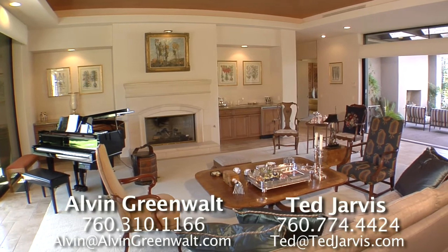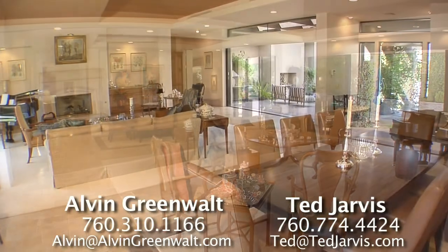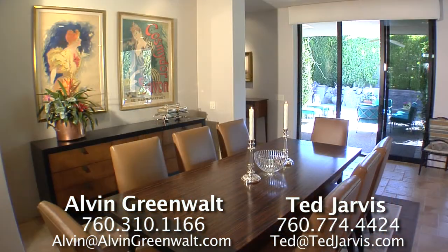The open great room is simply stunning with travertine floors, vaulted coffered wood beam ceilings, stone fireplace with wet bar, and a large dining area with wonderful lighting features.